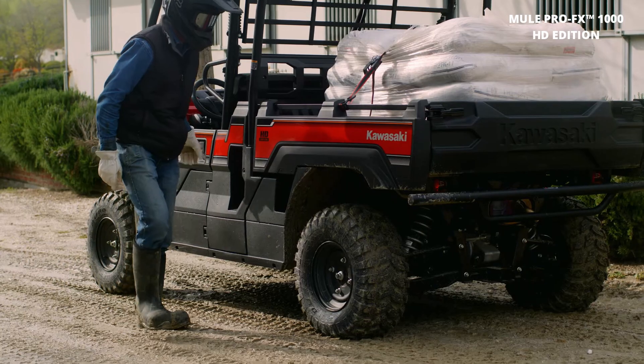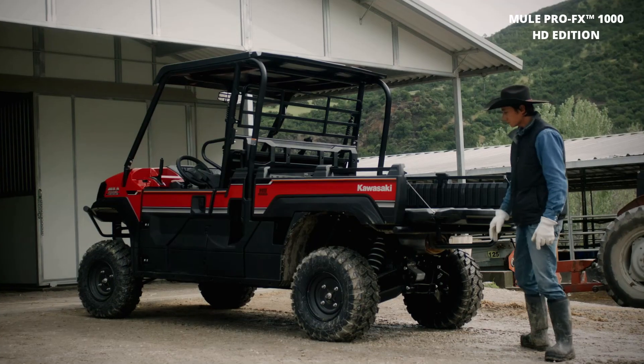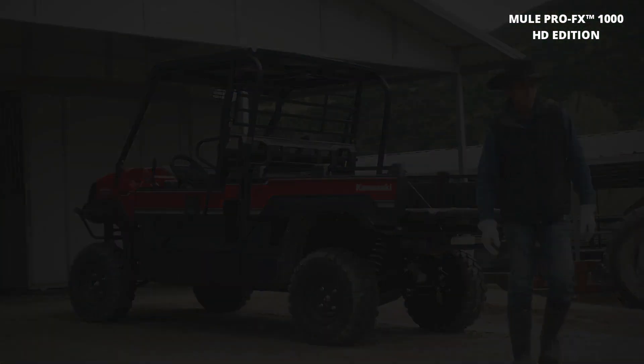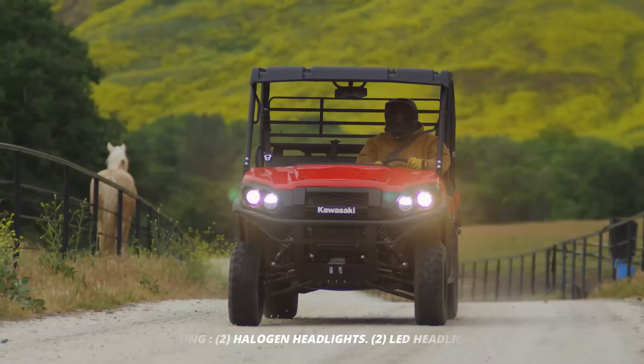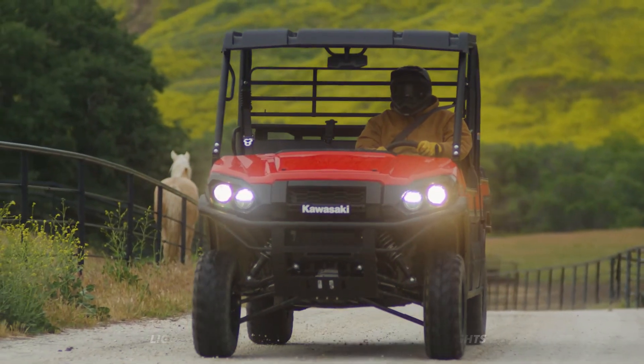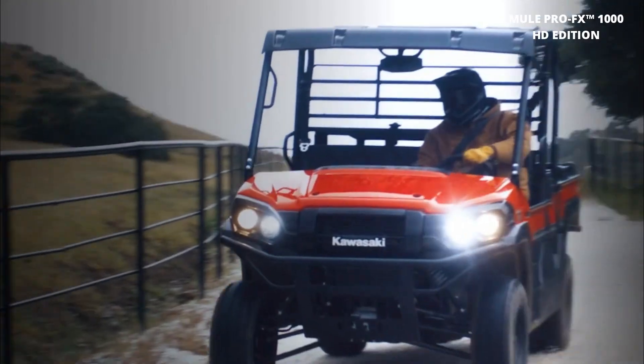Get ready to unleash the power of the 2024 Mule Pro FX 1000 HD Edition. This ain't your average side-by-side — the 2024 Mule Pro FX 1000 HD Edition is built tough to handle any challenge you throw its way.